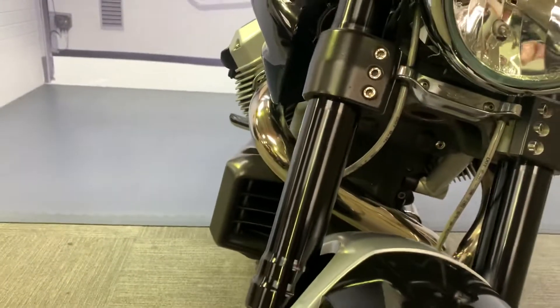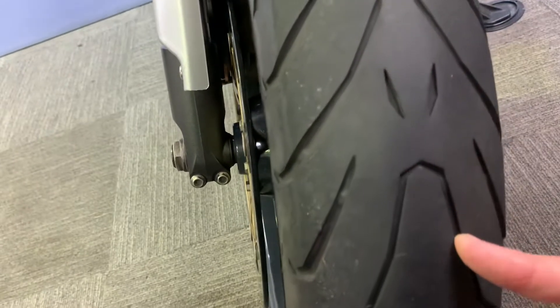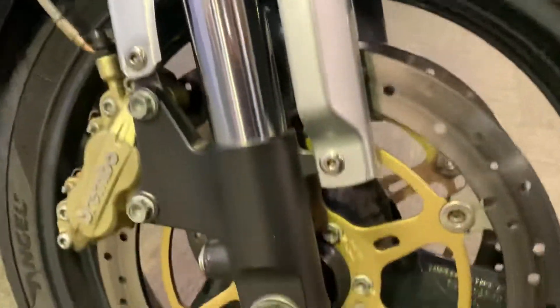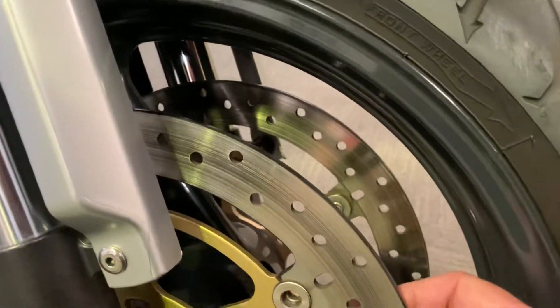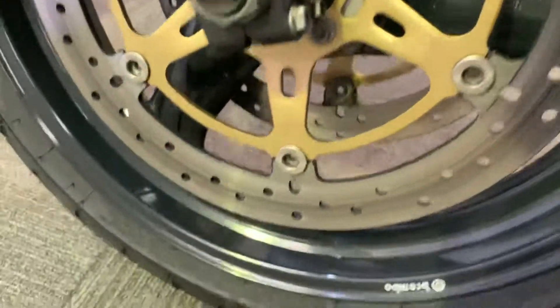The fork legs are in nice condition, as is the front mudguard. The front tyre has some life left — it's not brand new, you can see it's been used, but it's not on the wear indicators. The discs have been used but you can't feel any ridges; nothing significant there.